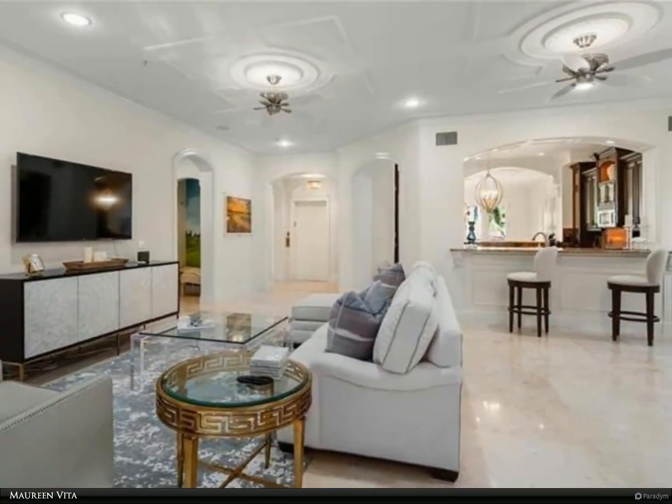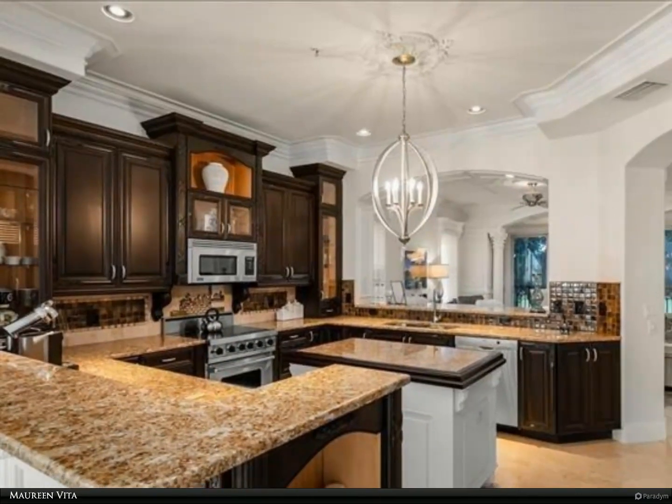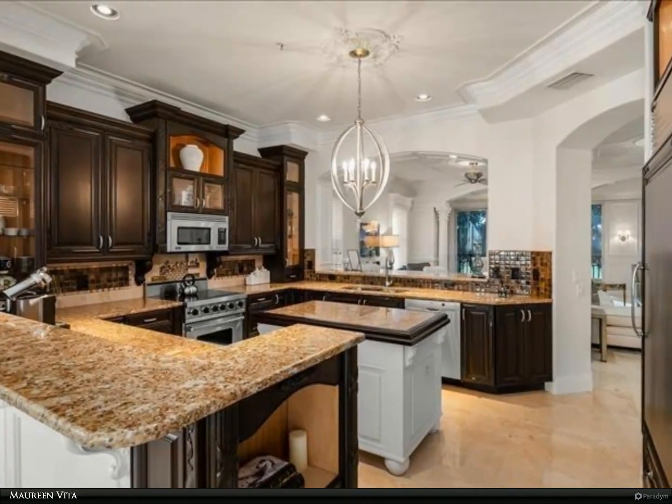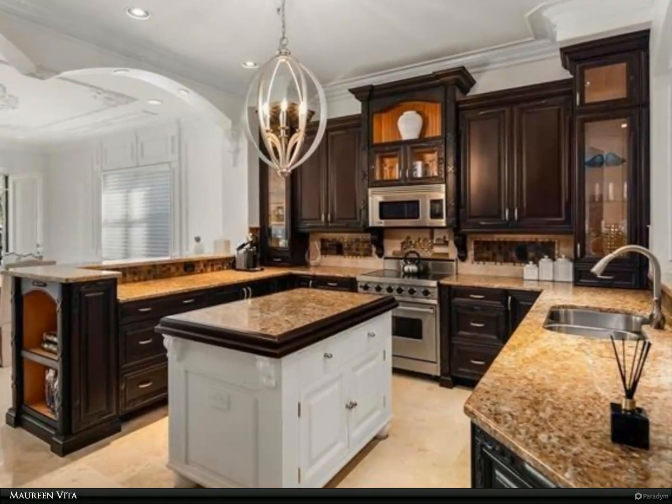The master bedroom has French doors leading out to the lanai with stunning lake and golf course views. The master bathroom has two vanities, marble Jacuzzi, and frameless walk-in shower.